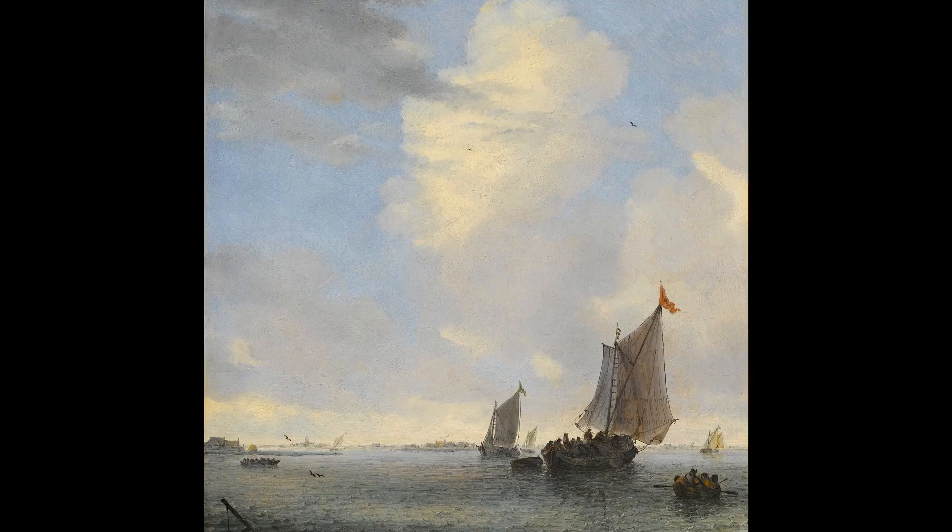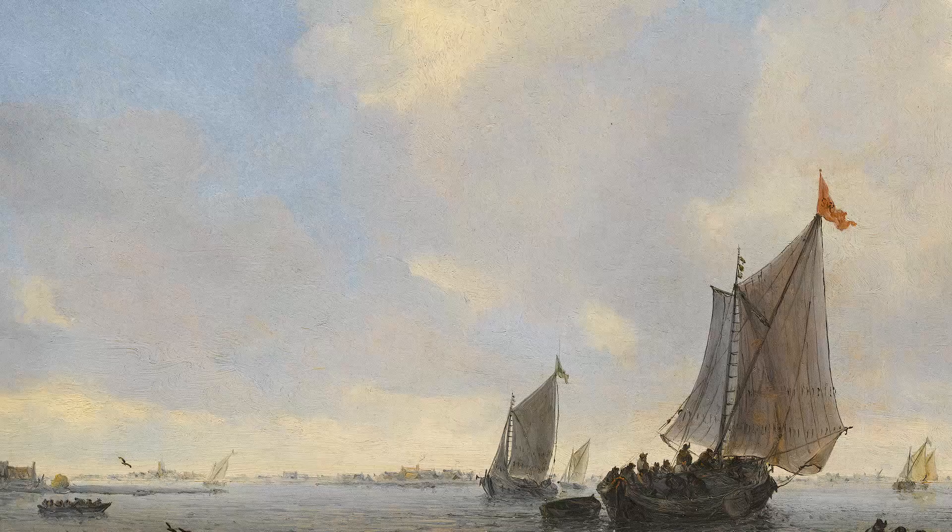The subject is not the boat — it's the magnificent light as it reflects in the softly moving water and dances amongst the billowing clouds.